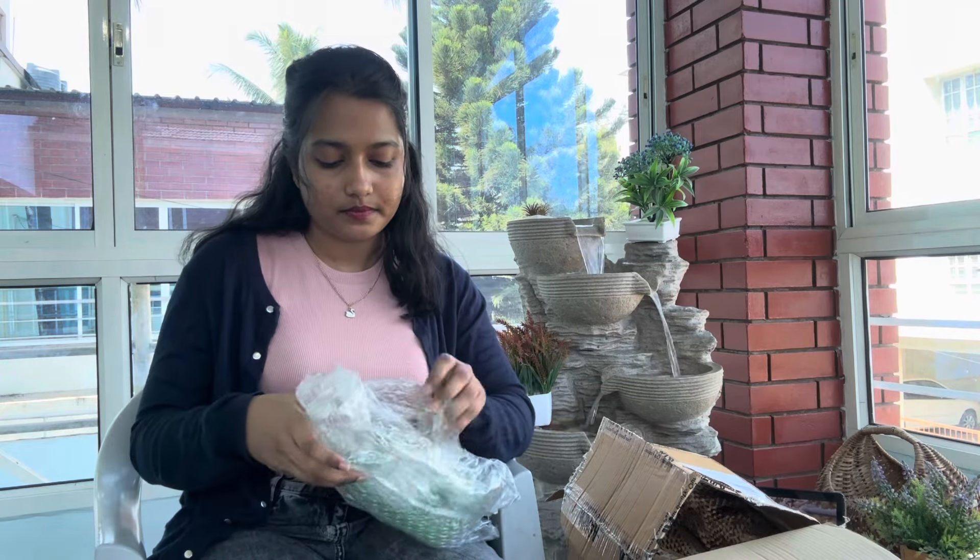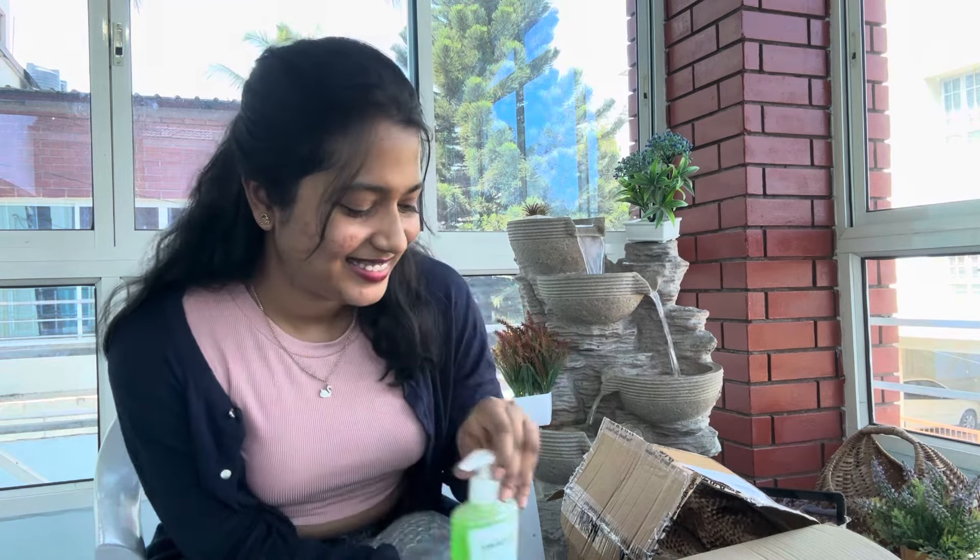In the same package, we also got my face wash — this is Himalaya Purifying Neem Face Wash. It is water-based, soap-free, and parabens-free. I love this and this has been my go-to since I was 14 or 15 years old. I'm never gonna change this. Let's go to the next one.